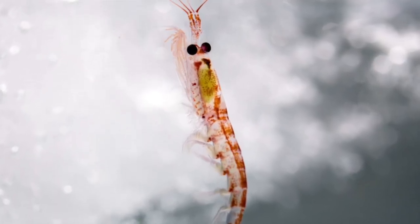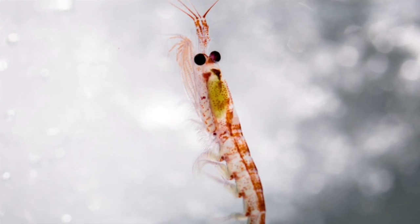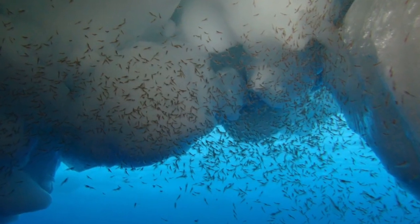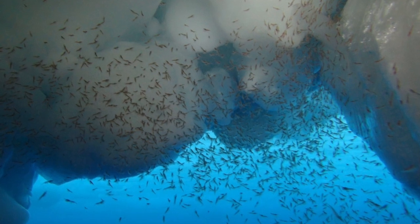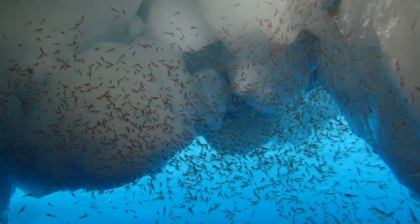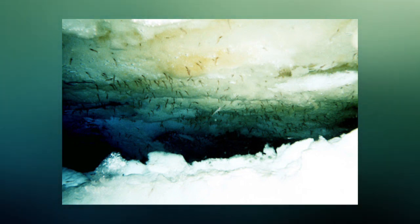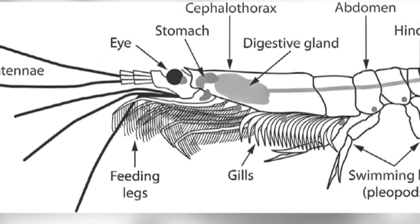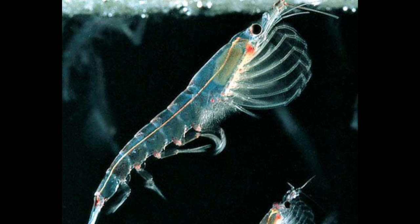Krill were also observed under the ice using an ROV. The most dense populations were found in caverns and crevices under pressure ridges, and in branched cavities forming on the ice undersurface during melting in late November. The krill were found to be feeding on the algae found growing under the ice, using the legs found on their thorax — not surprisingly, these legs are called feeding legs, or thoracopods.